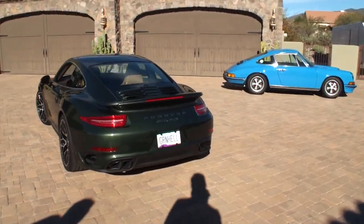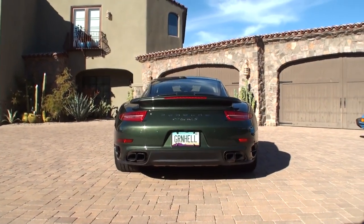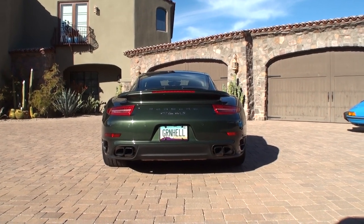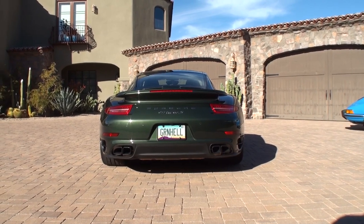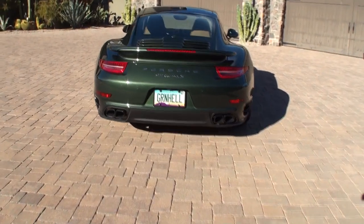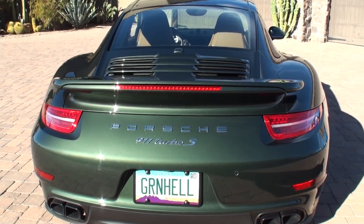Subscribe to the channel and you'll see. You can read those points and figure it all out for yourself. That was a racetrack in Germany, yes? Yeah, that's the famous Nürburgring — the racetrack in Germany. That's the nickname for it. So we have the old school and then the beauty of the new school.